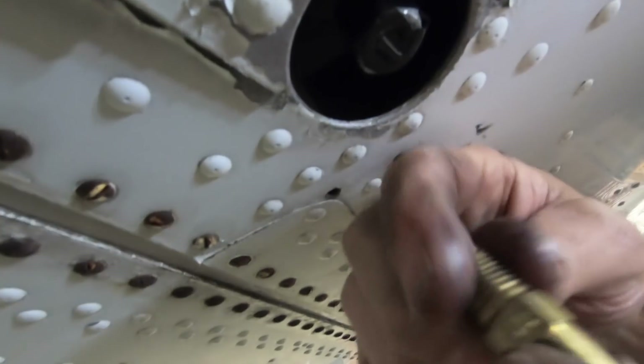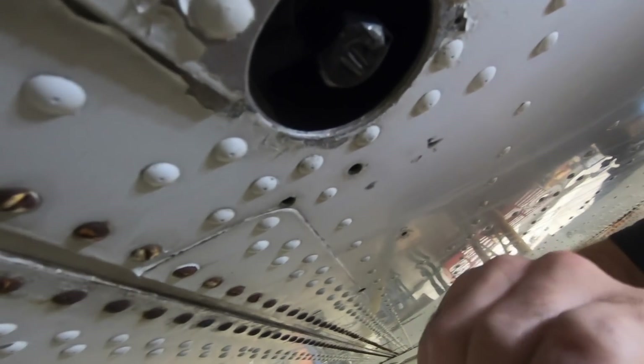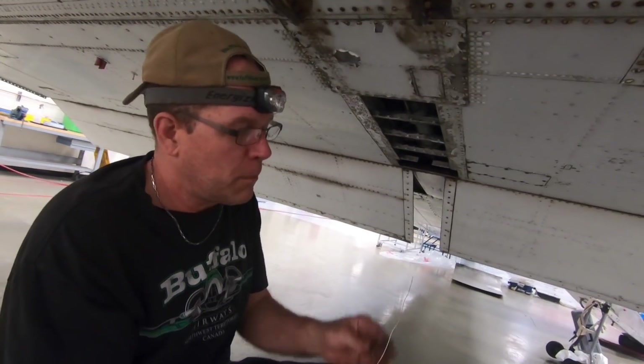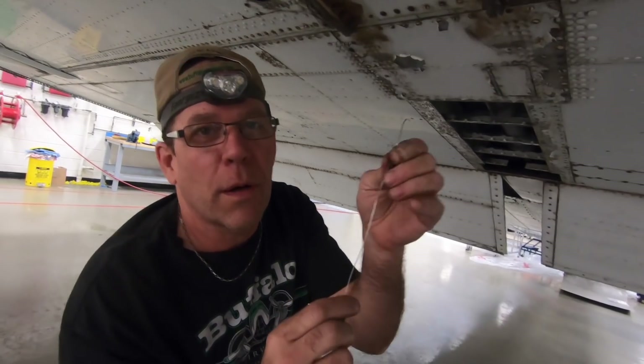Every morning my father comes to the DC-3, takes that out and looks for how much water is in the tank. What tool are you using? This one right now is the Binford 600 lock wire pick, which is adjustable - and can be purchased at any AVL store.